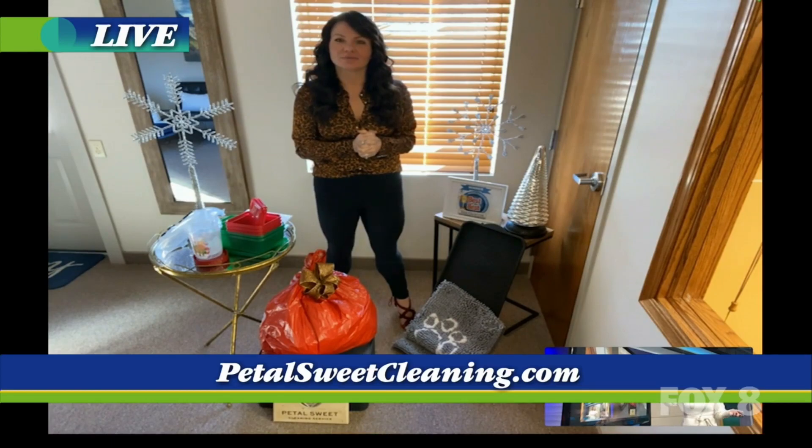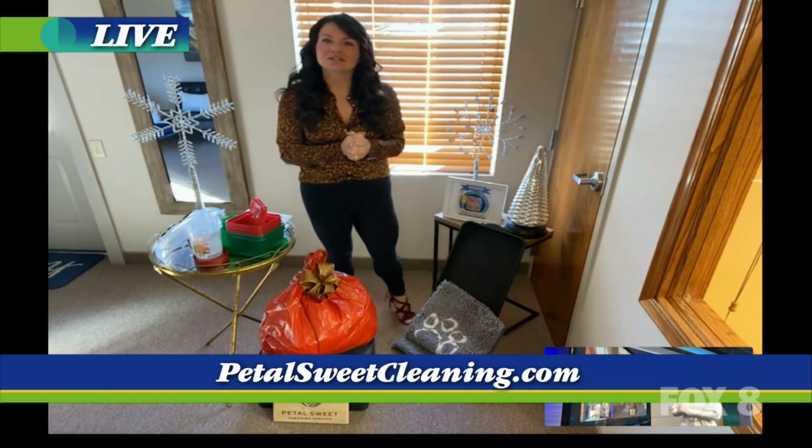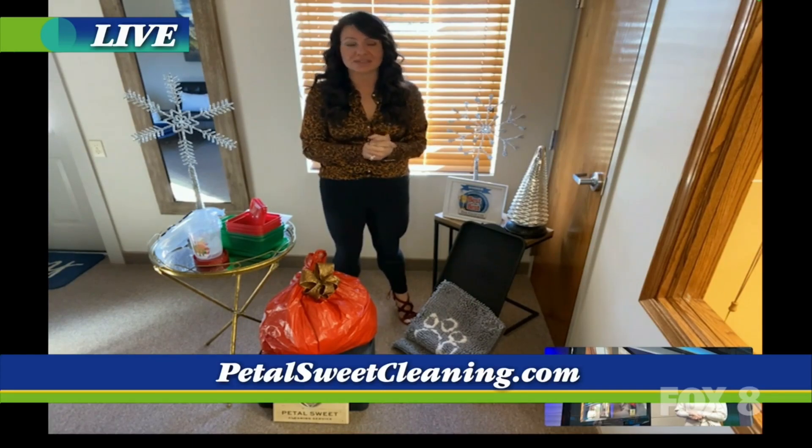I want to remind everyone that Petal Suite Cleaning is a full cleaning service. You do businesses and homes as well? Yes, both — commercial and residential. So once you're doing all this cleaning at home and making your house look great, you can bring them in. We customize everything; we're very extensive. We do full house cleaning, full office cleaning, disinfecting — which right now is very important for offices and businesses. And if there's something you're not sure if we do, we're probably going to be the ones who say, 'Yep, we'll take care of that for you.' Anything to make your life easier — that is our goal.